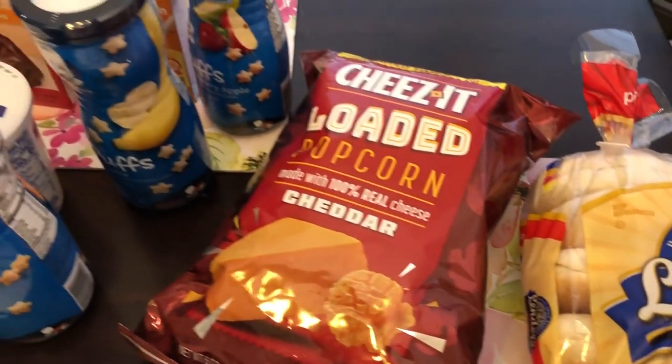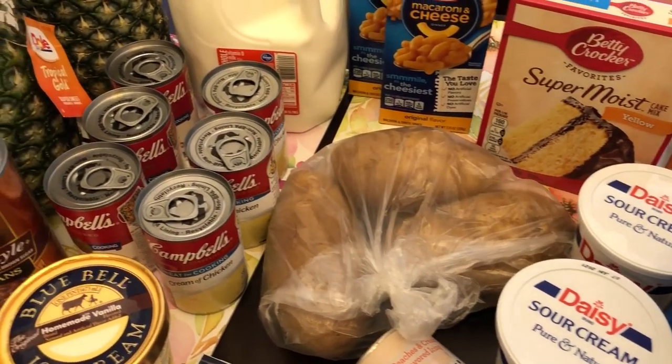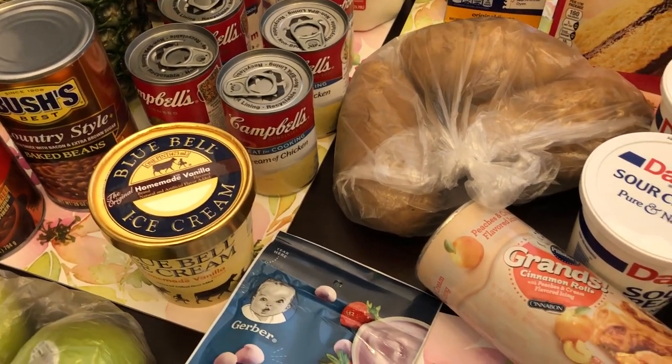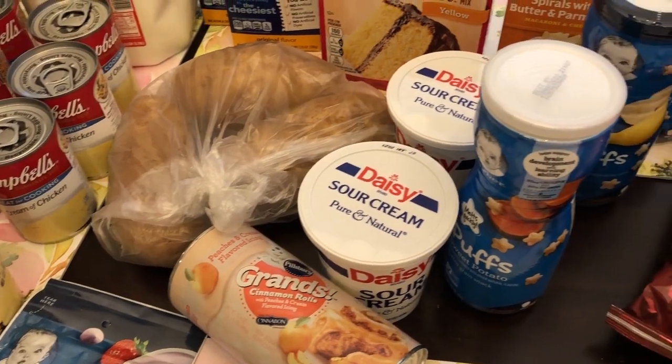So anyway, that's all that I grabbed — just a quick little fill-in haul. I hope you guys enjoyed it. If you did, please make sure to give us a thumbs up, and if you have not subscribed to our channel, I certainly hope you'll do so. Thanks so much for watching and we'll see you guys next time.